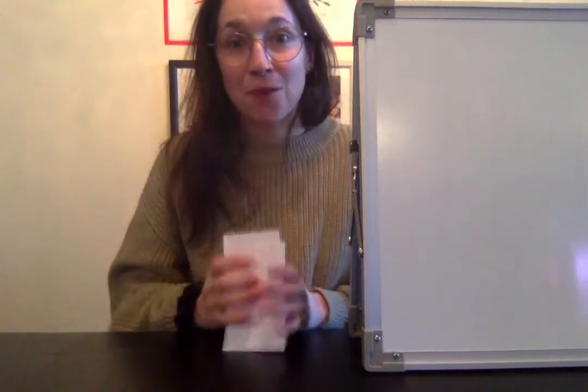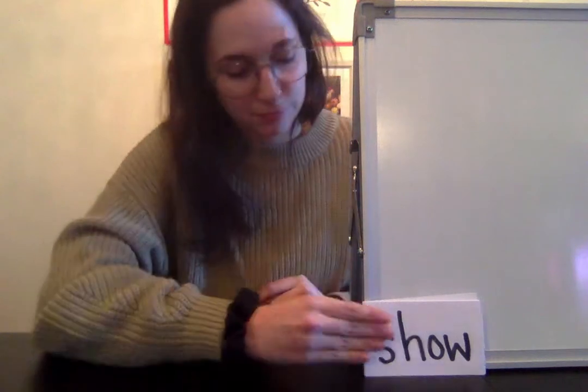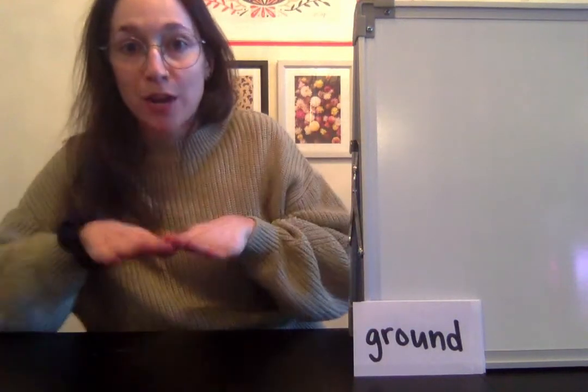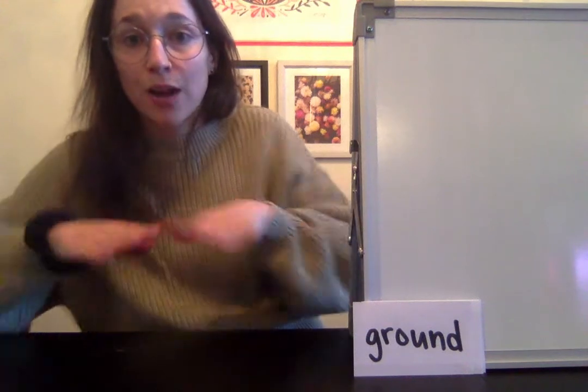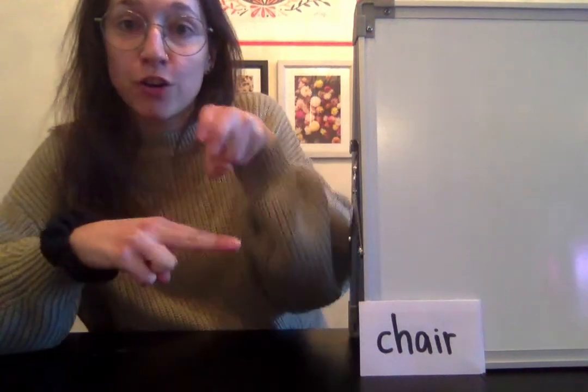Let's go ahead and go through one more time, doing the hand motions with you again. Show — get ready, go. Show — get ready, go. Ground — get ready, go. Ground — get ready, go. Chair — get ready, go. Chair — get ready, go.